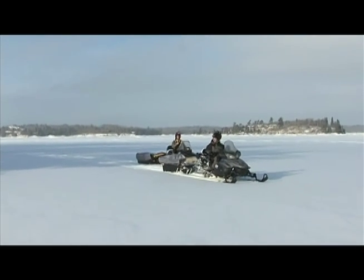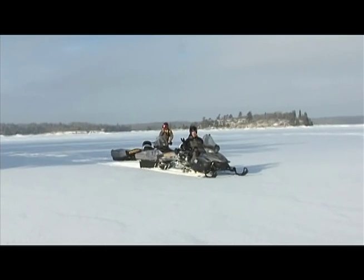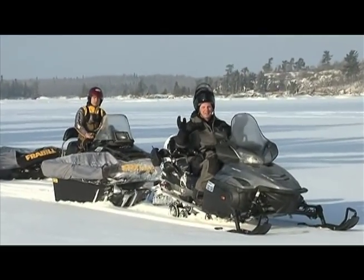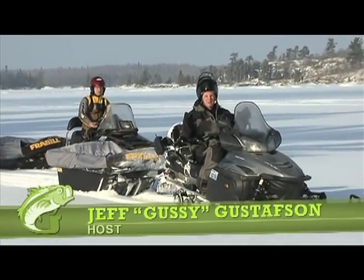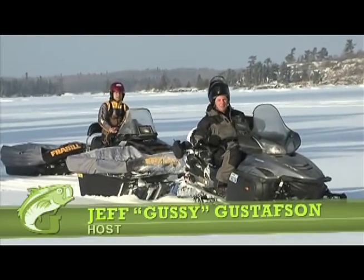Alright, this should be the spot, buddy. Today we're ice fishing for the king under the ice — lake trout. We're in sunset country and hopefully we're going to catch some big fish. Let us get some holes drilled. I've got my buddy Darren Bohannis from Humminbird with me and we're going to try and catch some big lake trout.